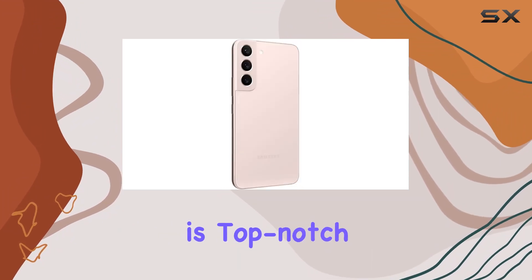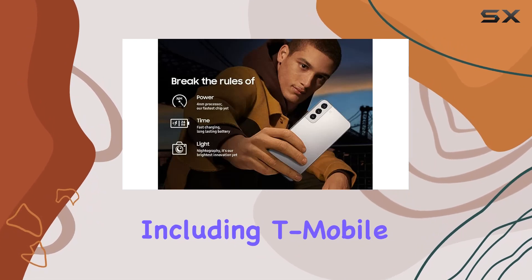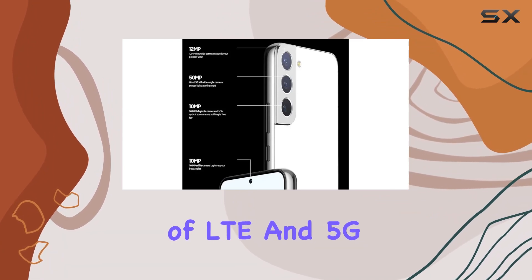Connectivity is top-notch with 5G capability and compatibility with GSM and CDMA carriers, including T-Mobile, AT&T, Verizon, and Sprint. The device supports a wide range of LTE and 5G bands, making it versatile for various networks.